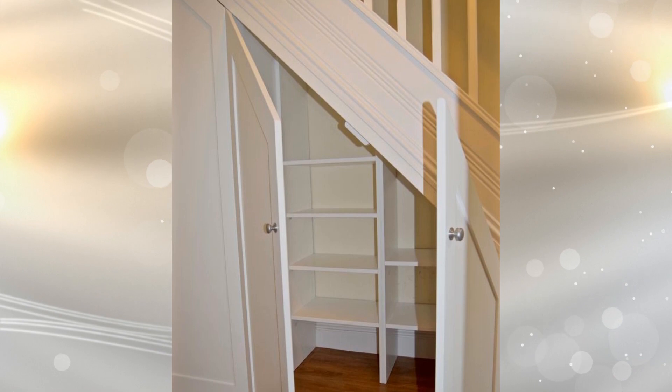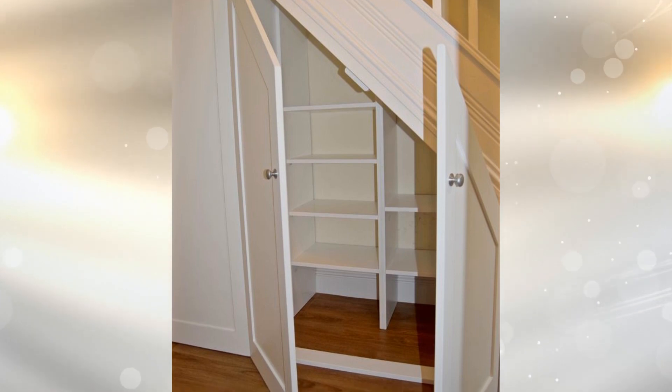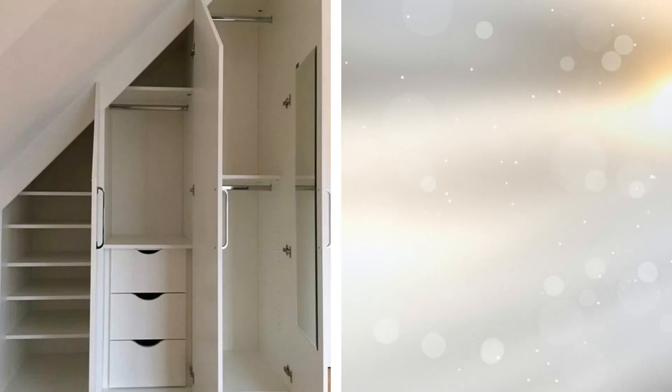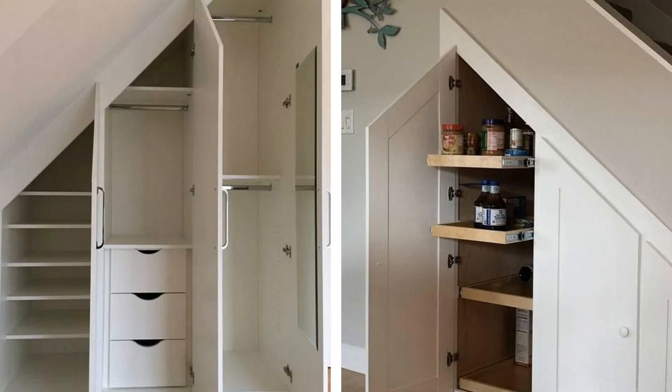If you have a tiny home that has two floors, utilize the stairs — there's no need to let that space go to waste. Work with a carpenter to make those areas functional for storage. You will barely notice that your stairs have doors that can be opened so more items can be stored in there. What's great is that you don't need to sacrifice your possessions for the sake of living in a small space.